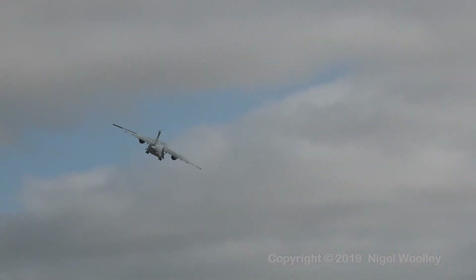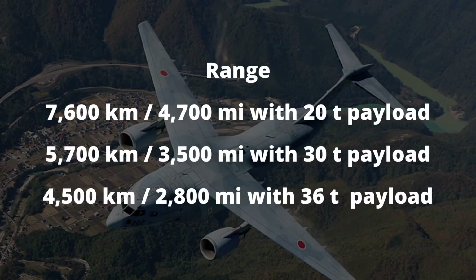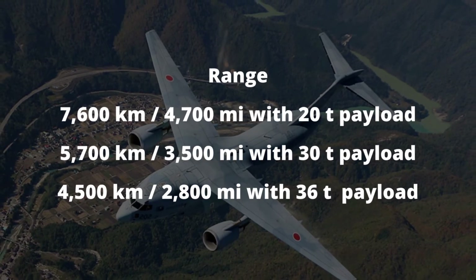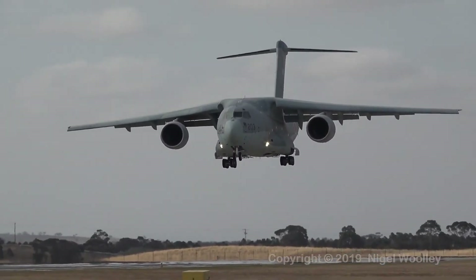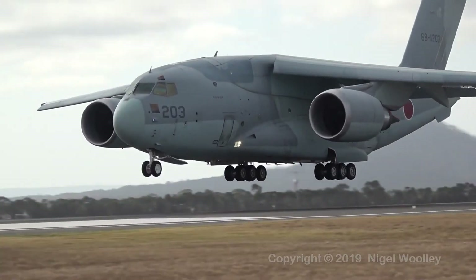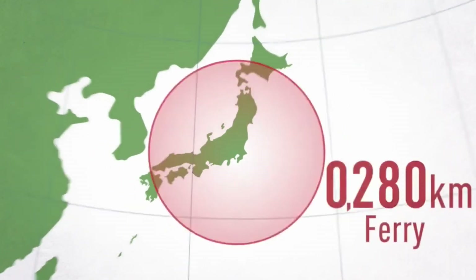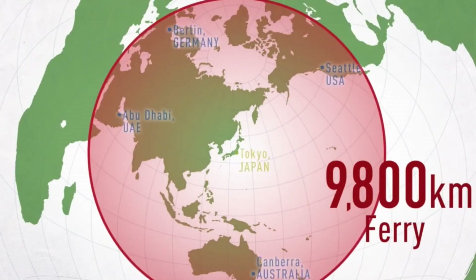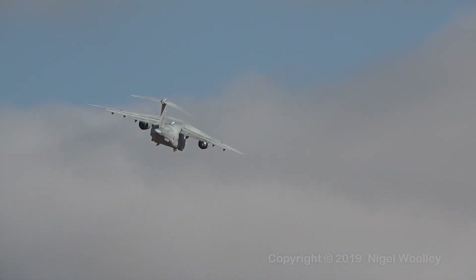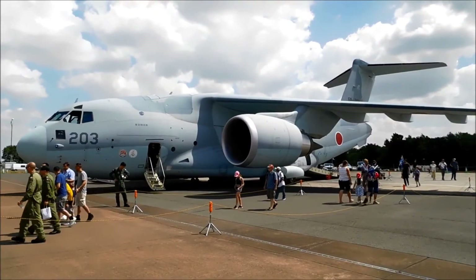It has a maximum range of 7,600 km (4,700 miles) with a 20-ton payload; 5,700 km (3,500 miles) with a 30-ton payload; and 4,500 km (2,800 miles) with a 36-ton payload. It can travel 9,800 km (6,100 miles) on a ferry flight. The Kawasaki C-2 can operate at an altitude of 43,000 feet, or 13,000 meters.